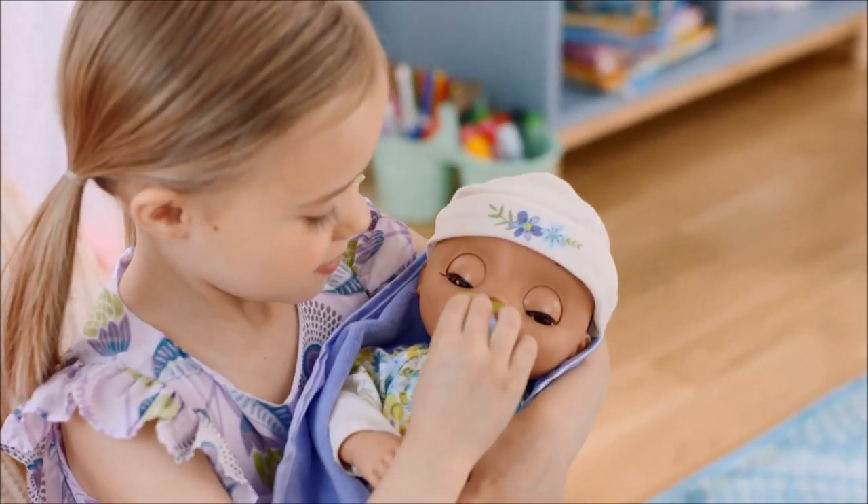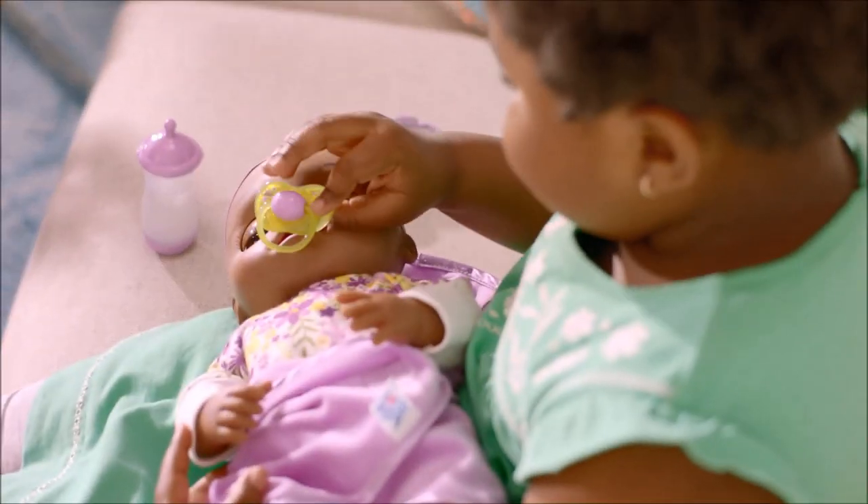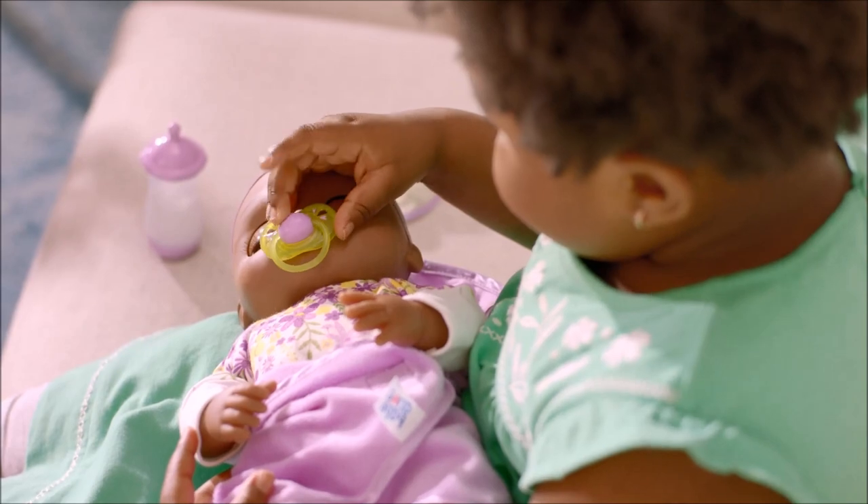Her pacifier soothes her. Make sure her pacifier is pressed firmly into her mouth for best response.